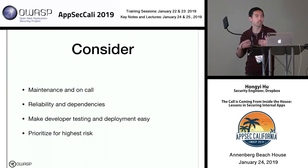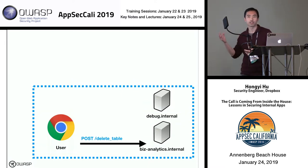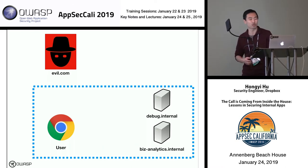That's a bit about building a scalable, centralized framework. Now I'll talk about some additional defenses on top of this framework, illustrated with concrete stories. The first story is about handling cross-site request forgery. Some internal applications might have sensitive state-changing functionality — like deleting a table in our analytics app or triggering a kill switch in our debug panel. It would be really bad if an attacker could trick a user into making those requests.